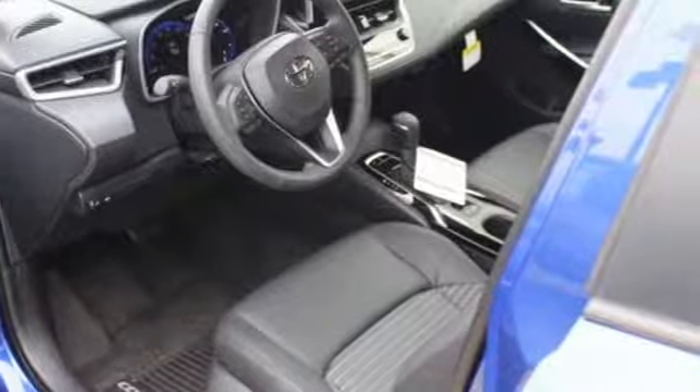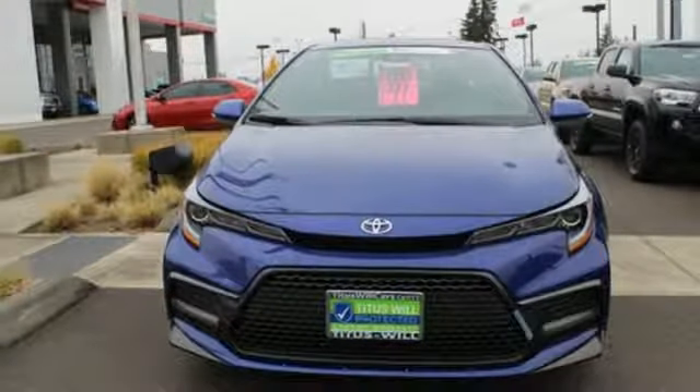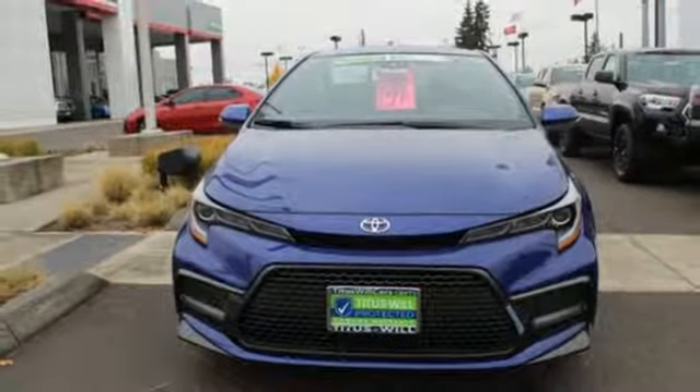Comfortable, convenient, quality — Toyota. The time is now. See it for yourself today.